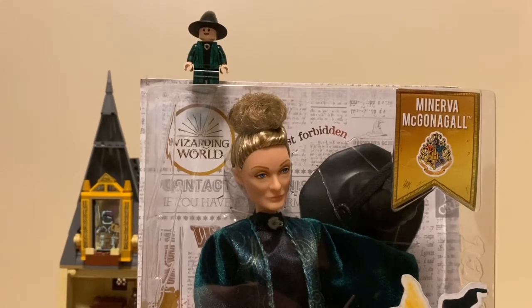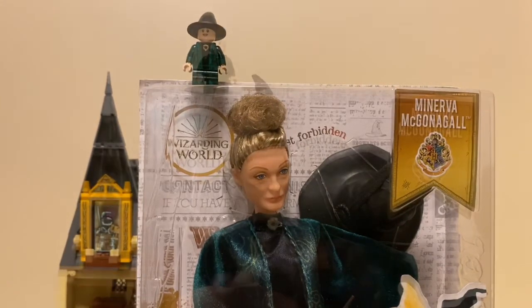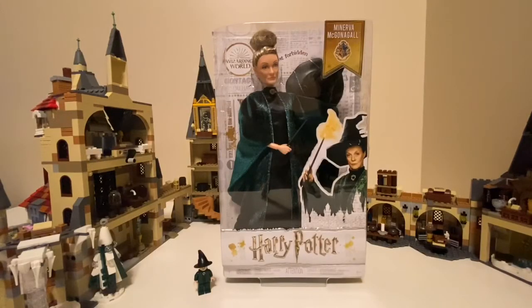Here is the Lego version of McGonagall and we're going to compare them to the doll. They both have a hat and green robes. The Lego McGonagall does not have hair, only a hat, while the doll McGonagall has hair and a hat. Bye guys, see you again in one of my other magical videos — bye!